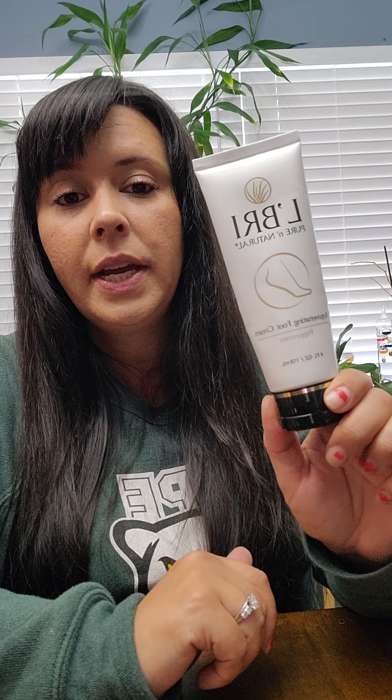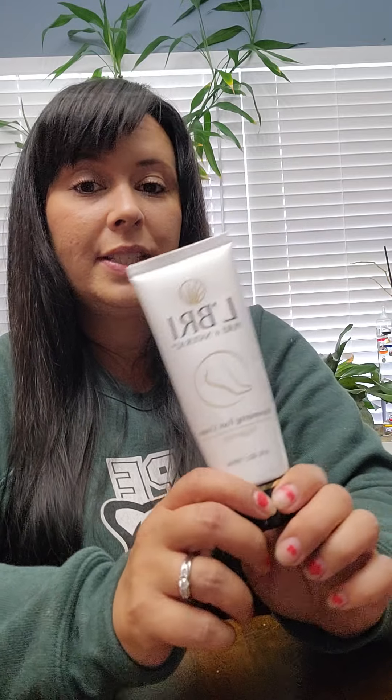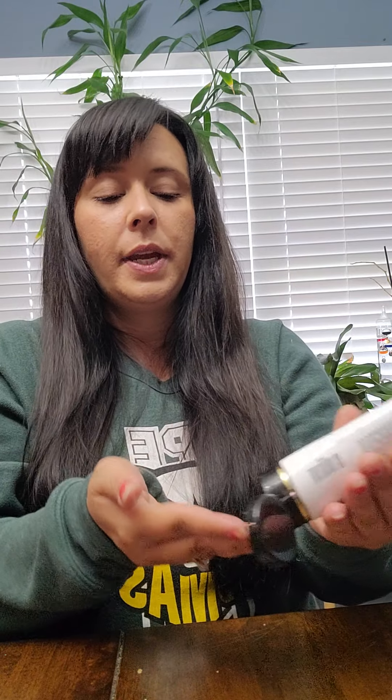I like to exfoliate and then put this on. If my feet are really bad, I'll do it twice a day. It's so thick and creamy and a little bit goes a long way — a lot of times you'll get too much on there, and it's perfectly okay to put the rest on your hands to soften those up too. Especially in the middle of winter when my fingers and hands are getting really dry, I keep this on them as well.